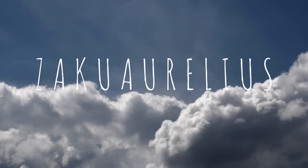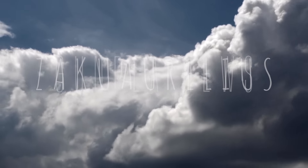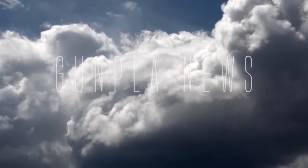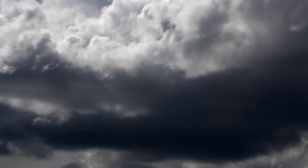Hey guys, welcome back to Gunpla News episode 24 for October 2016. This is part two. I'm going to be going over some new announcements. We have a lot of stuff to go over, so let's get right into it.